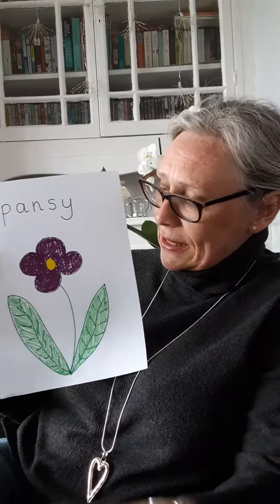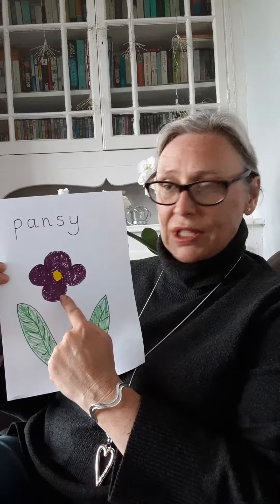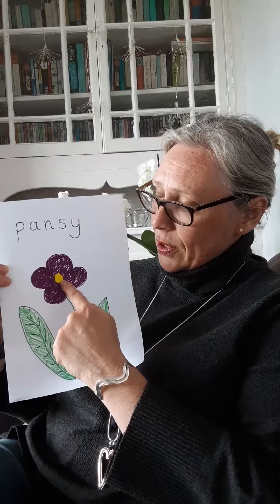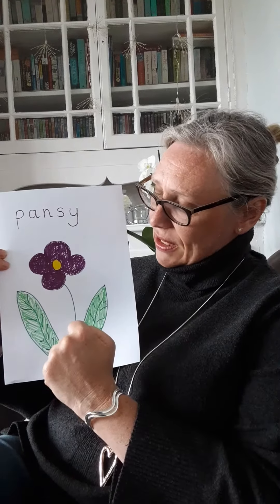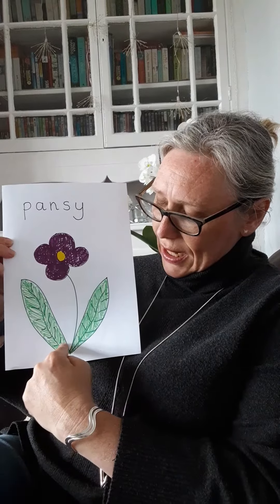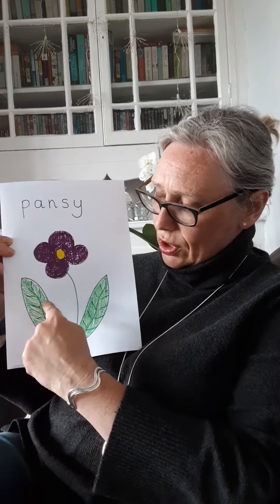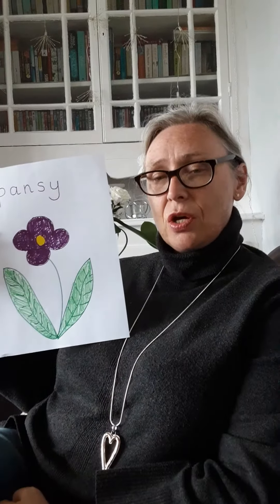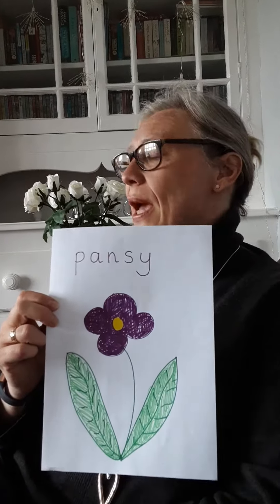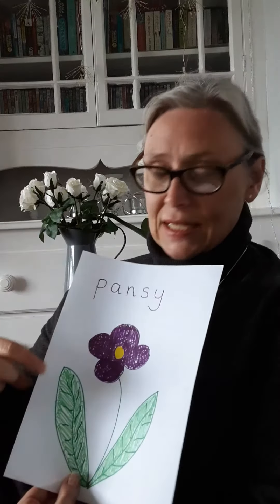Outside I've got lots of colorful flowers. Lots of them are this type of flower — this is called a pansy. Most of the ones I've got are all the same color: they're dark purple with a little yellow bit in the center. Their leaves have little tiny darker veins on them when I look closely at them.